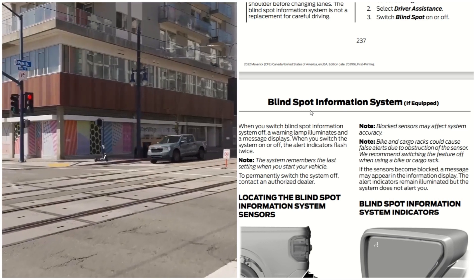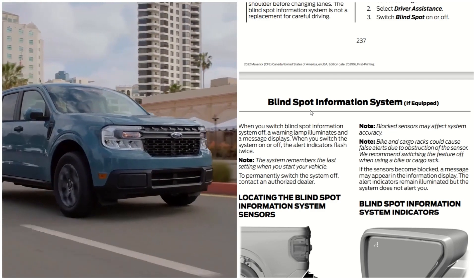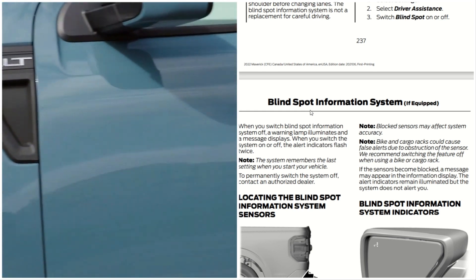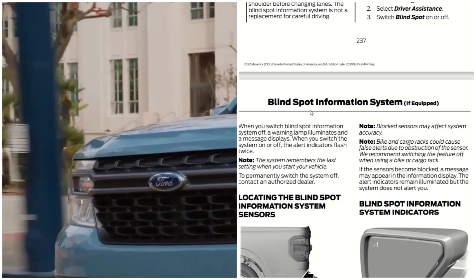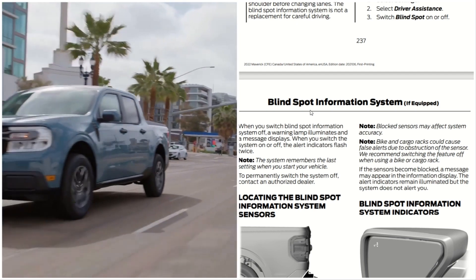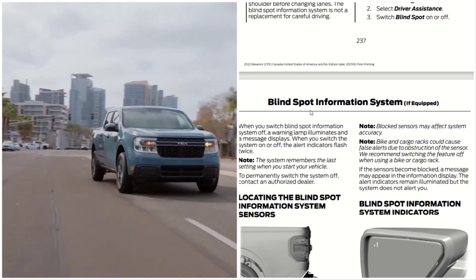Bike and cargo racks could cause false alerts due to obstruction of the sensor. We recommend switching the feature off when using bike racks or cargo racks. If the sensor becomes blocked, a message may appear in the information display. The alert indicator remains illuminated, but the system does not alert you.